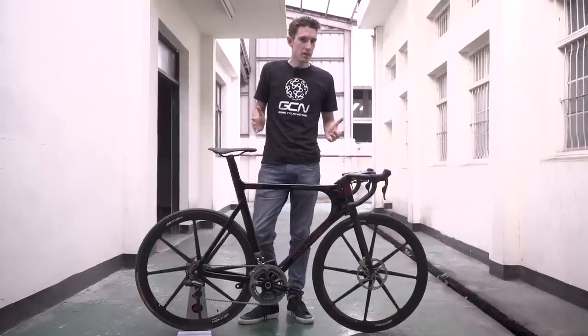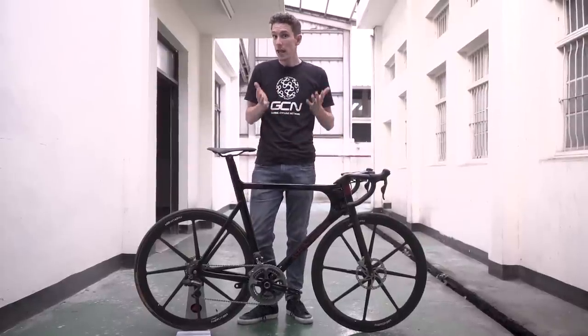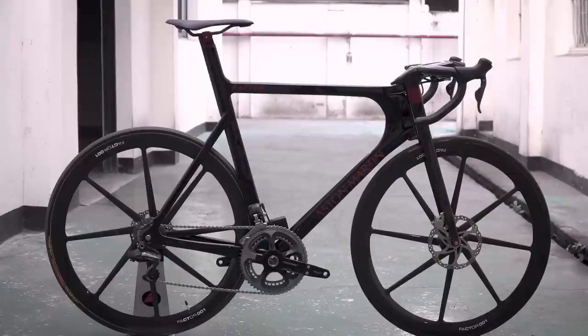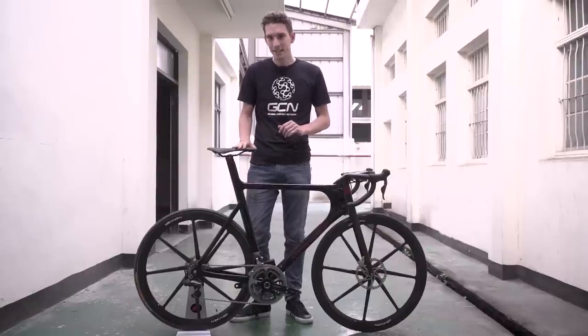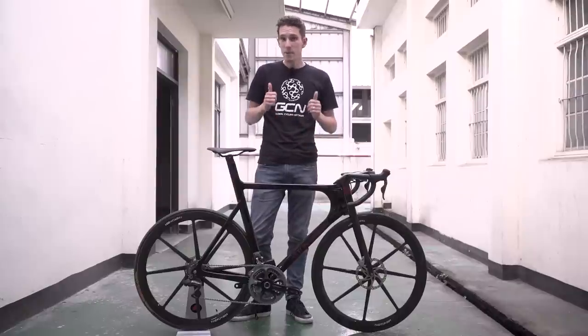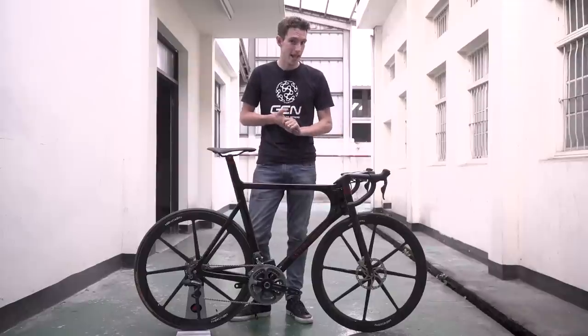All this tech does come at a cost, both in monetary terms and in weight. This one is a pretty hefty 9.1 kilograms — not a million miles away from some of the current crop of aerodynamic disc-equipped bikes, but still quite a lot heavier than most of its descendants here at Factor. Do make sure you give it a big thumbs up, because it is a pretty important bit of bike tech.